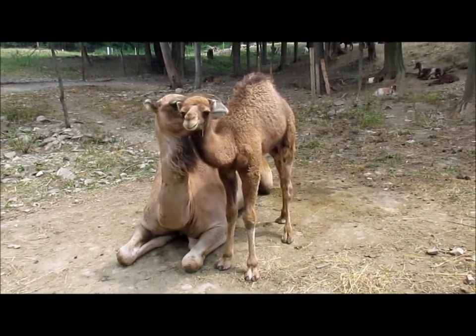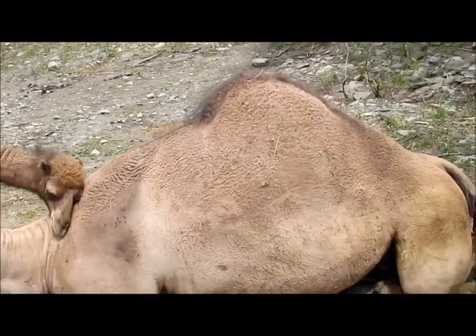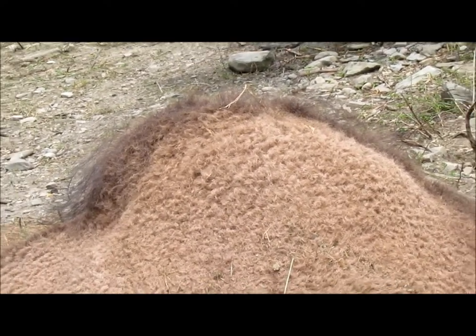Dromedary camels have one hump and can live 40 to 50 years. Many people believe that camels store water in their hump, but really they store up to 80 pounds of fat in their hump, which is broken down into water and energy when food is not available.